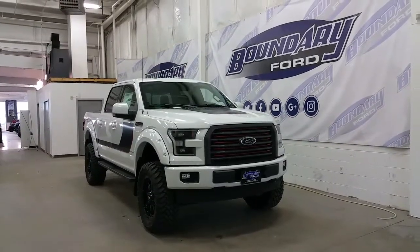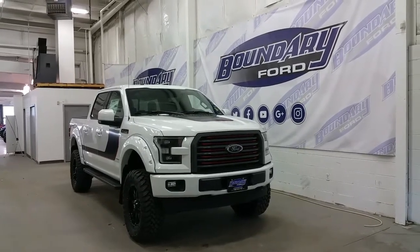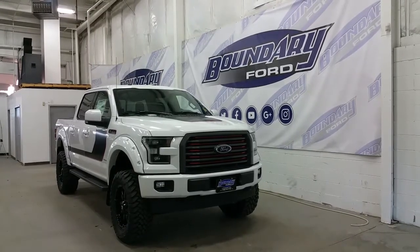If you have any additional questions on this model, please don't hesitate to contact one of our professional and friendly sales staff. We invite you to follow us on Facebook, Twitter, YouTube, Google+, and Instagram. We look forward to seeing you in store, and we thank you for shopping online with us here at Boundary Ford.